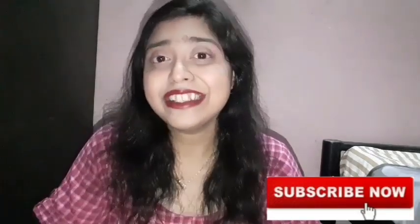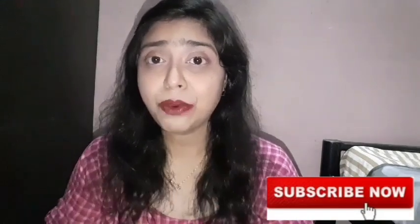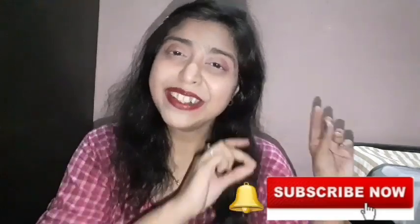I have tried two makeup looks back to back in one video, so I hope you all enjoy it. If you like this video, please like, share with your friends and family, and don't forget to subscribe to my channel and press the small bell icon so you get a notification when I upload a video. Now without further ado, let's get started.